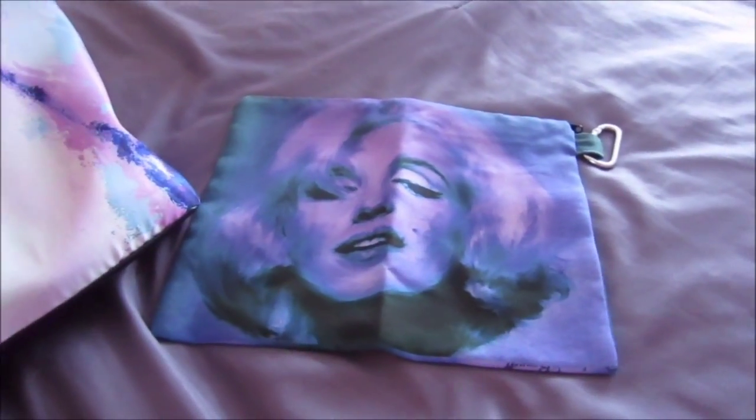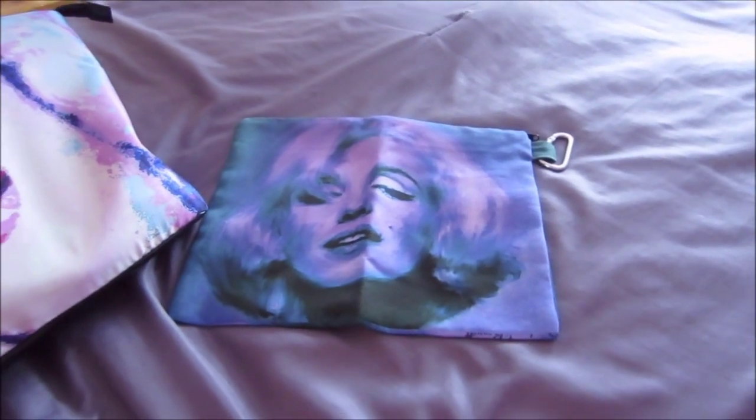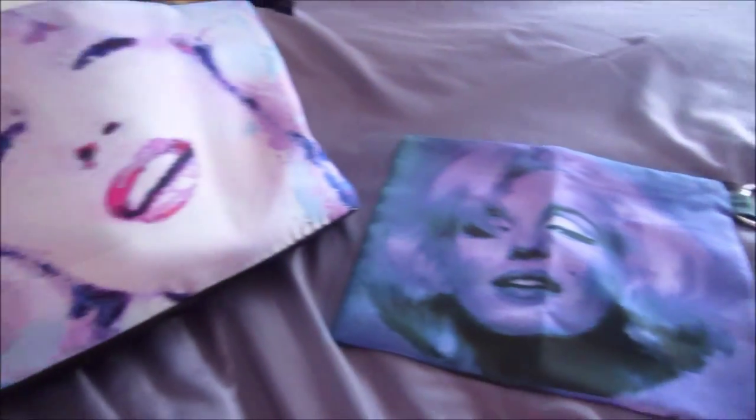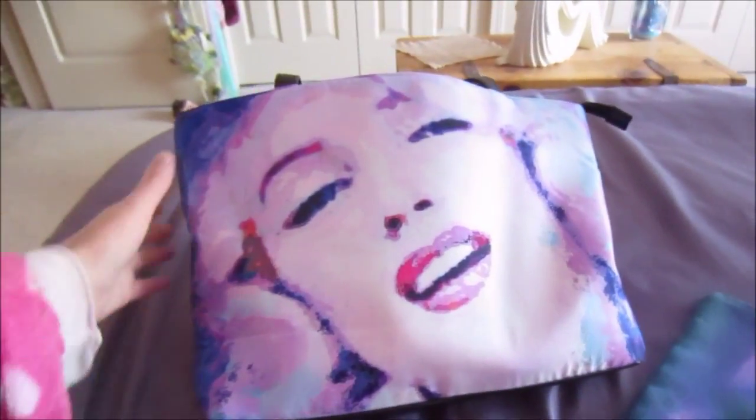I'm back — sorry about that, my battery was dying. So as I was saying, this is my extra large canvas bag, and again, my large tote bag purse.